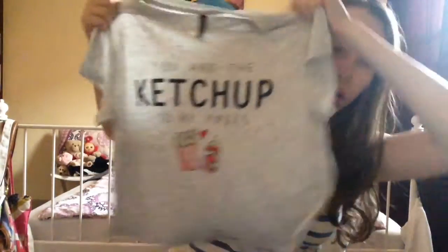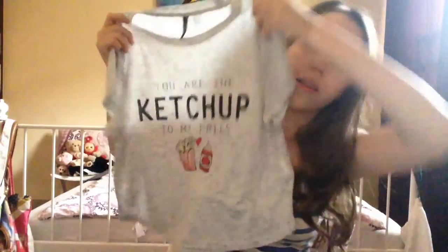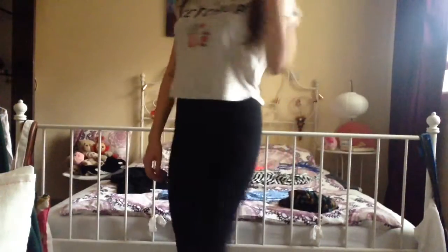H&M has been really impressing me lately. The next thing is also from there — it's a cropped but not completely cropped graphic top that says 'you are the ketchup to my fries,' which I thought was quite cute. It's got that same grey material with black speckles and it's the cutest thing. It'll go really nicely with the black leggings or black shorts, and it's a really thin, soft material.